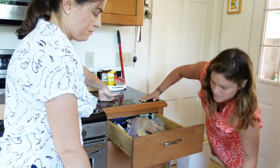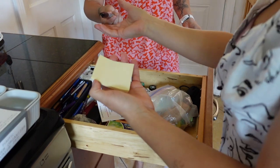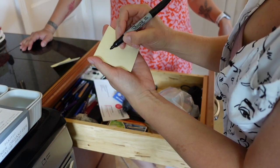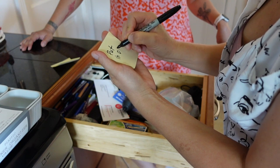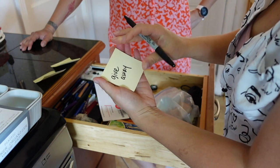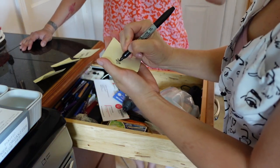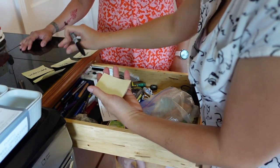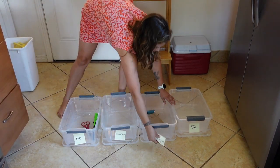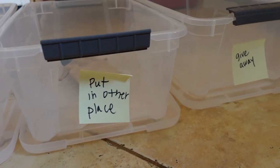This I know for sure I want to keep here because I use it to label my daughter's snacks for school. Can I use these? Yeah! Okay, I need that Sharpie. Great. So we're going to label the bins — one for keep, one for put away in other place, one for give away, and one for undecided. There we go, now we can use these to help us.